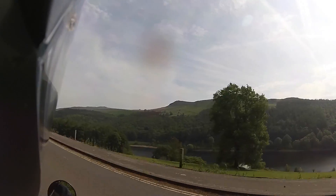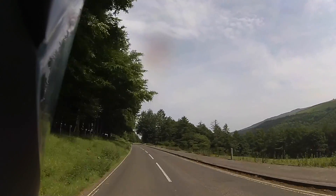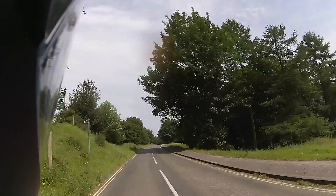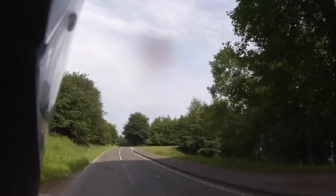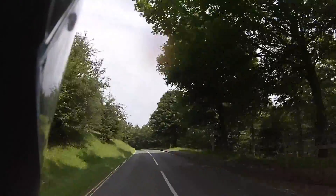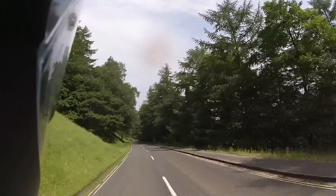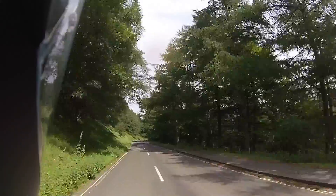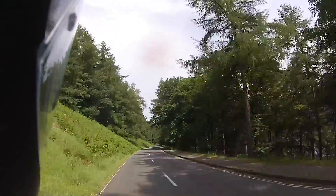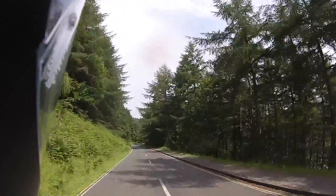So this is Lady Bower, and it's a nice little run up here. You've got three reservoirs. You've got this lower one, Lady Bower. The second one is Derwent Reservoir. The third one is Howden, because it's right up on the Howden Moors.